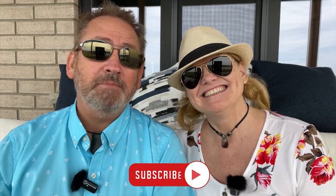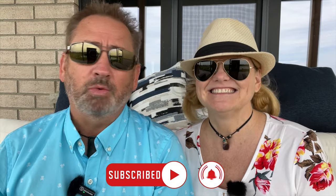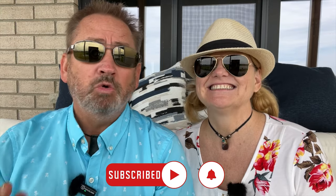That was a lot, especially in 48 hours! If you enjoyed this video, make sure to subscribe to our channel and click that bell so you get notifications whenever we put up a new travel video, which we do weekly. See you next time!